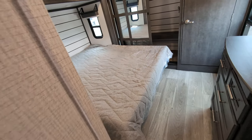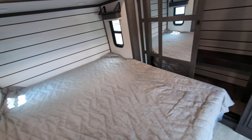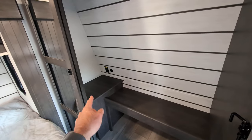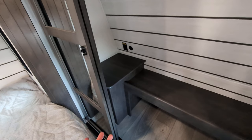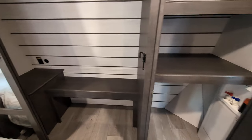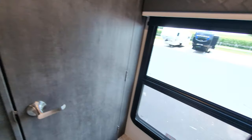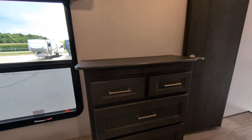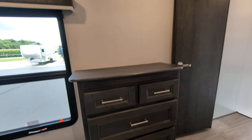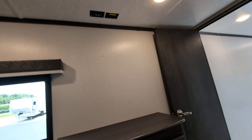Last but certainly not least, we come to the bedroom — king size bed, which is a massive plus especially if you're used to that at home. Nightstands on both sides. You've got a large closet with stacking as well as hanging storage, and you can slide that door open and use it as a nightstand to charge things — handy if you need a CPAP machine. You also have this closet which has washer/dryer prep, so you can actually have a washer/dryer in here. Directly across from the bed is a bank of cabinets, a place to mount or set your TV, and a second AC back here in the bedroom.